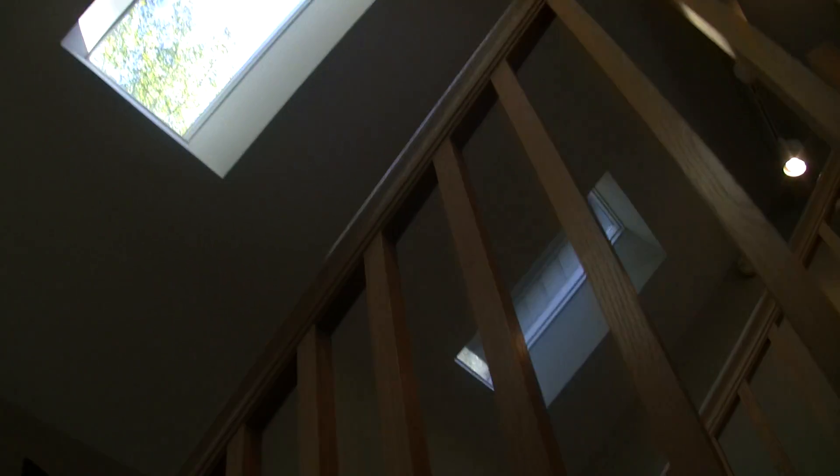We get some natural lighting that's nice on this contemporary design home, with natural light that comes in through the skylights.